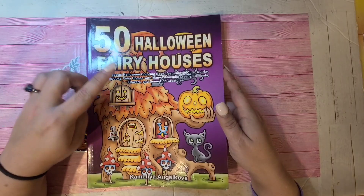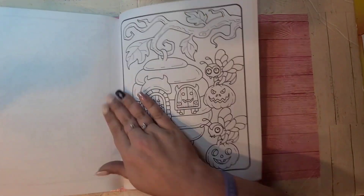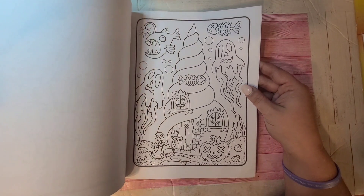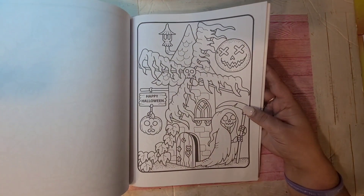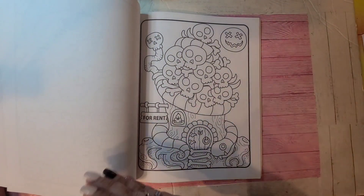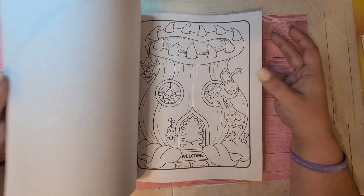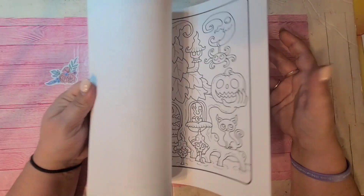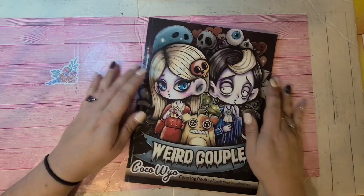Then I have 50 Halloween Fairy Houses by Camellia Andrzejkova. This one was last year's Fairy House book — I think it was her very first Fairy Houses book. This one is more Halloween and creepy, whereas the one she has this year splits it: every other page is autumnal or fall, and this one is strictly Halloween and creepy weird stuff. This year she split it so half are regular autumn pages and half are Halloween pages. I still love my Fairy Houses — definitely this one for sure this year.